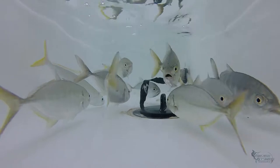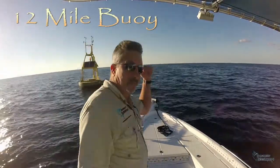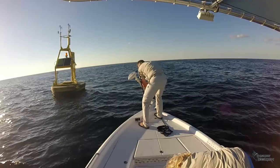Once I have found a few small blue runners and a couple cigar minnows to put in a live well, we make a run out to the 12-mile buoy for our limit of king mackerel. The 12-mile buoy is the NOAA weather buoy about 12 nautical miles south of Perdido Pass in Orange Beach, Alabama — a popular spot which not only holds bait but also predators.